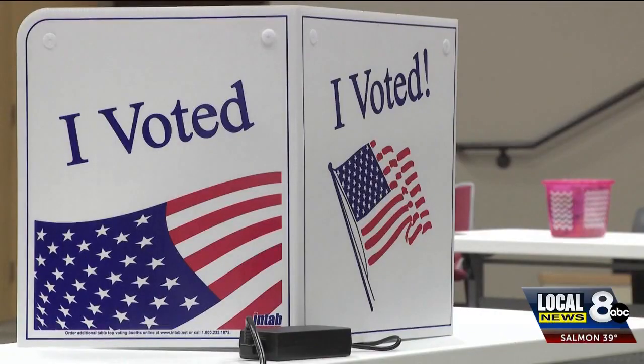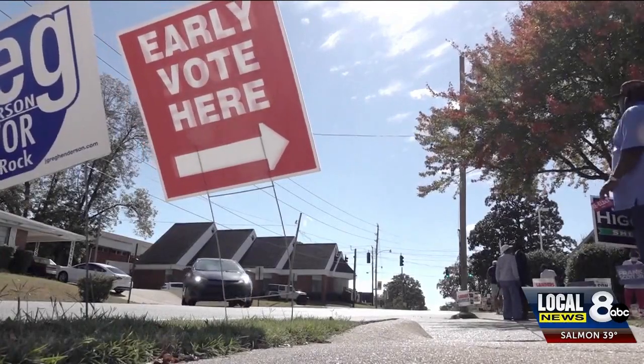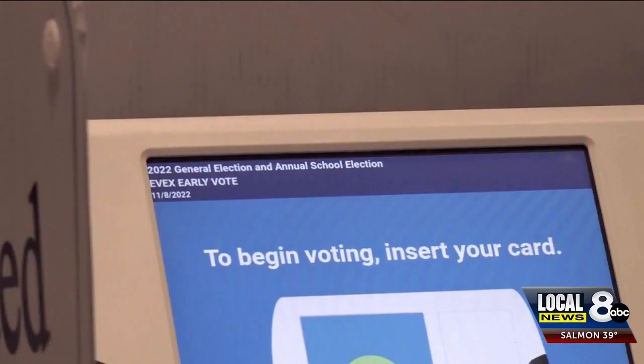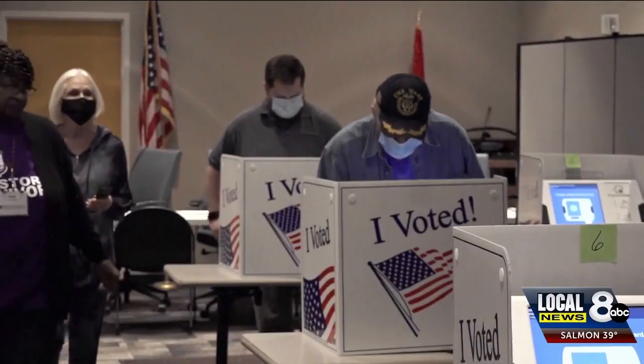All of this information is available through ITD, so anybody wanting to find out how to get an ID and where to get that information can go to the driver's license page on ITD's website. This would also allow people without a driver's license to board a flight or access a federal building without a passport or military identification.